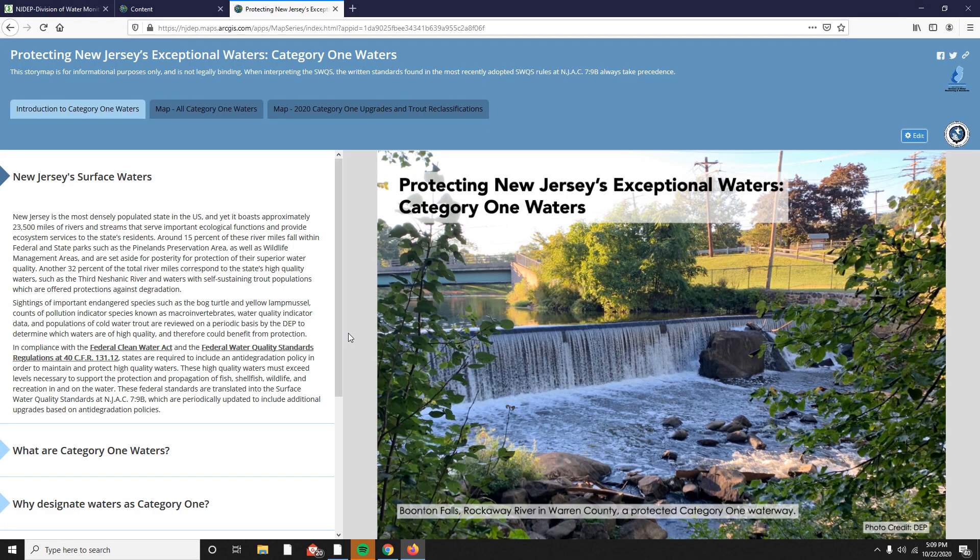Welcome to the instructional video for using the interactive Category 1 Water Story Map, brought to you by the Division of Water Monitoring and Standards. This story map was a collaborative effort between the Bureau of GIS, the Bureau of Environmental Analysis, Restoration and Standards, and the Bureau of Freshwater and Biological Monitoring.